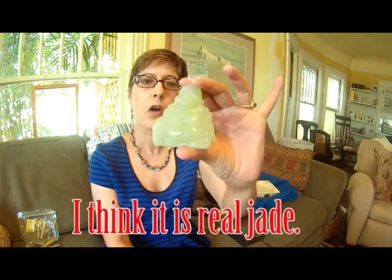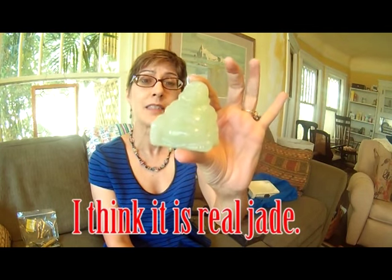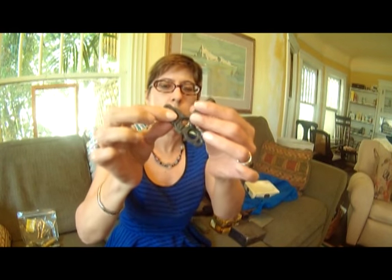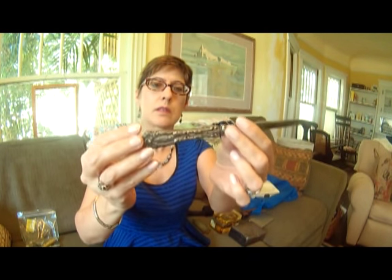I got this little carved jade — maybe? — Buddha. Pretty nice. I'll have to do some research on that. I got this key. It looks like the kind that was used to turn the gas on and off. I got this letter opener with a silver plate handle. I've sold a couple of these before in much worse condition.